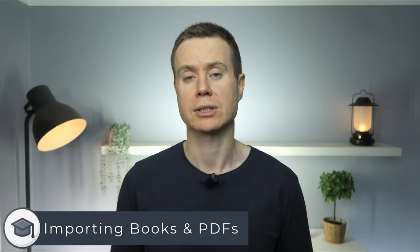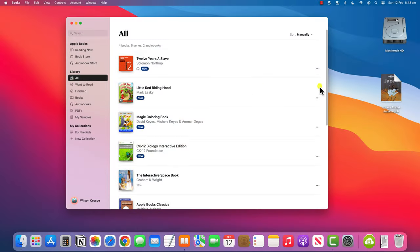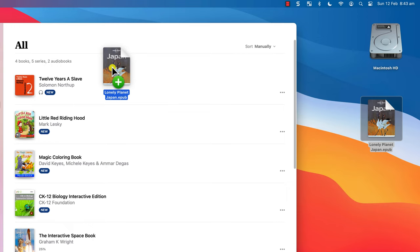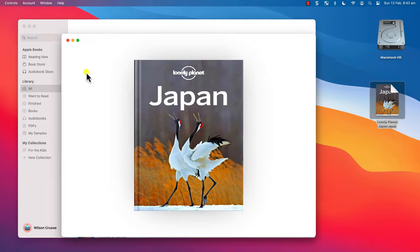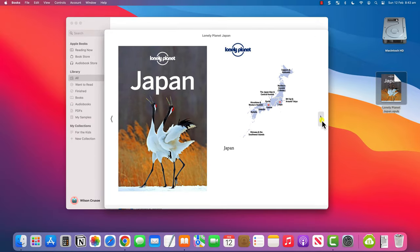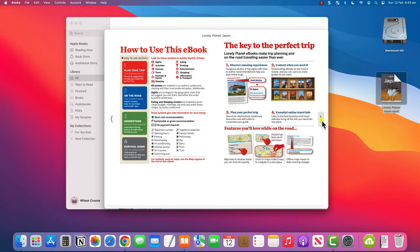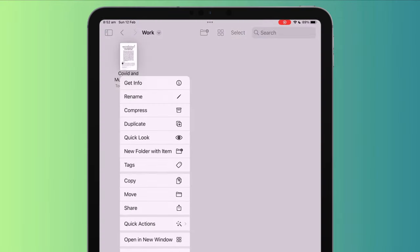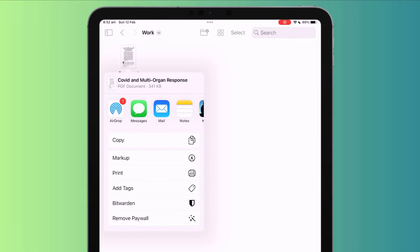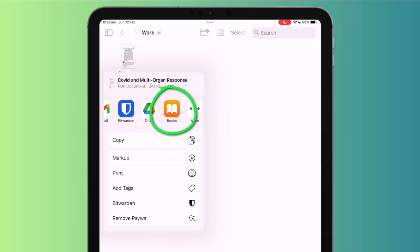Of course, you don't need to get your books through the Apple Bookstore. If you buy your books elsewhere in the EPUB format, you can easily add them to your library simply by dragging and dropping the file onto the Books app if you're on a Mac. Here, for example, is a travel guide that I recently purchased through Lonely Planet. Or alternatively, if you're on an iPad or iPhone and have the EPUB or in this case a PDF file saved somewhere, long press on the file to bring up the quick actions menu, choose Share, and select the Books app to import it into your library.